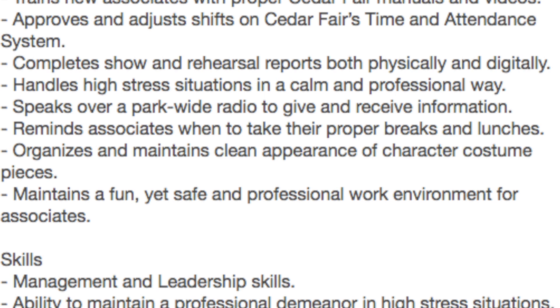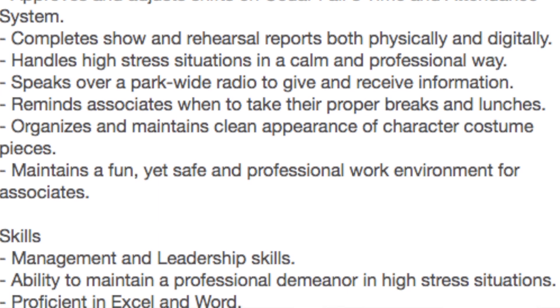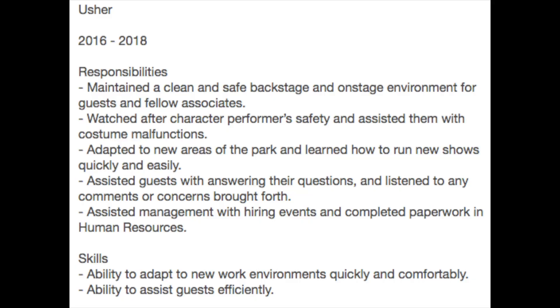My skills aren't as detailed but they use strong, specific words. Moving on to my old job as an usher, I also included very detailed responsibility descriptions. I didn't list too many skills there because I had already covered a lot of them under my supervisor job, so I didn't feel the need to repeat them.